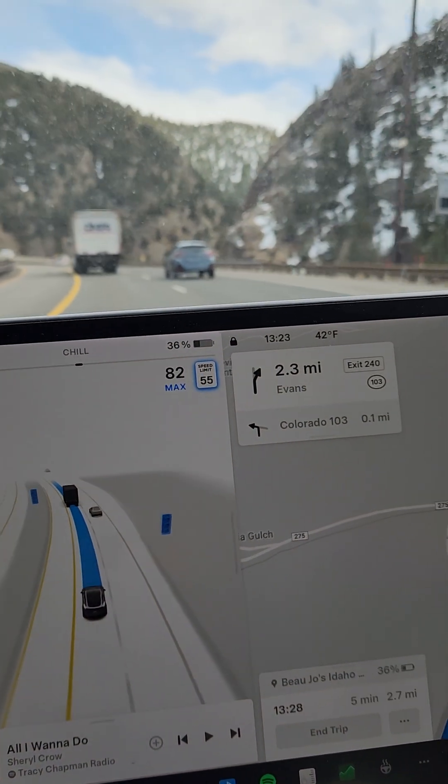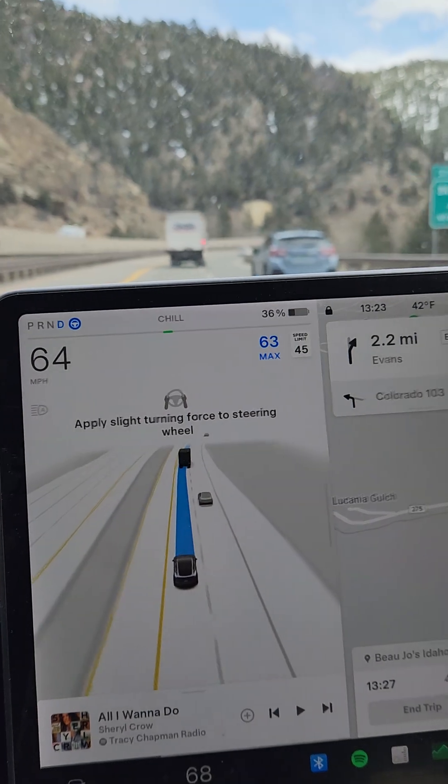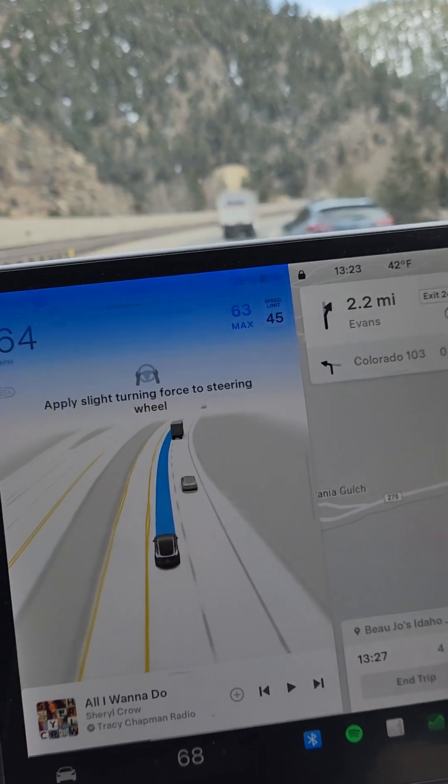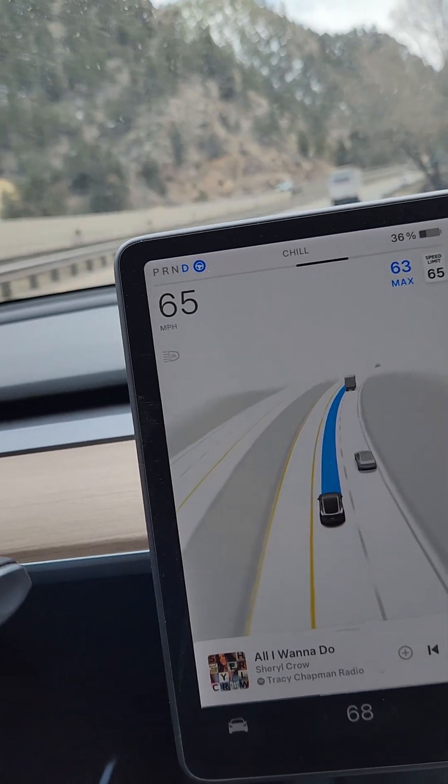All right, we're back. We're in the mountains here, just west of Idaho Springs. We're cruising to Idaho Springs — I've actually navigated there. So it's doing pretty good overall.